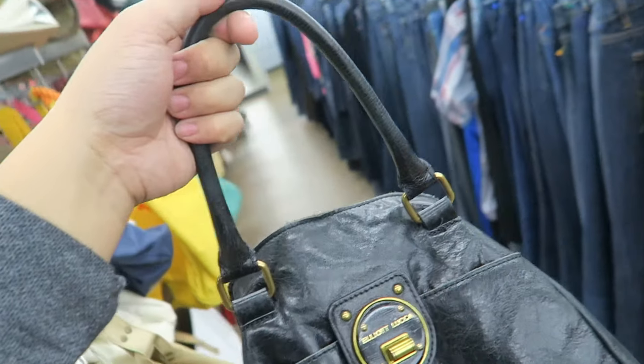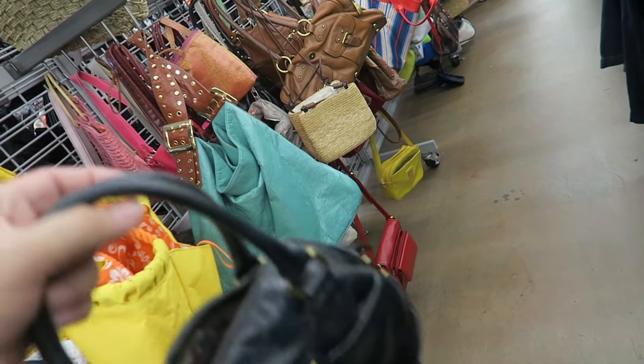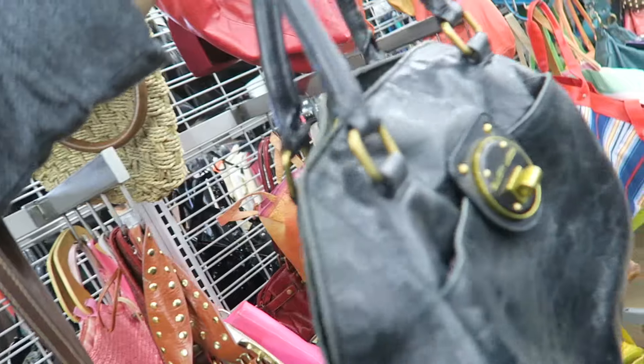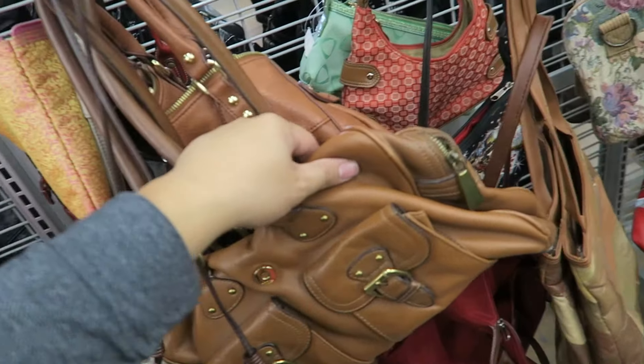Oh my gosh, it's so funny — I found this exact bag already and sold it previously, and it's so cute. It didn't come with a crossbody strap, I think — or, no, did it? I don't remember. But, how funny — found the exact same bag at the same exact store, months apart. That is really cool.